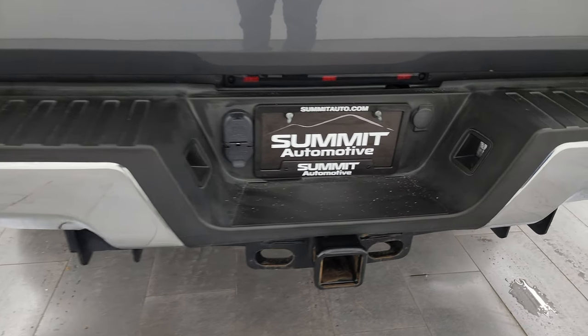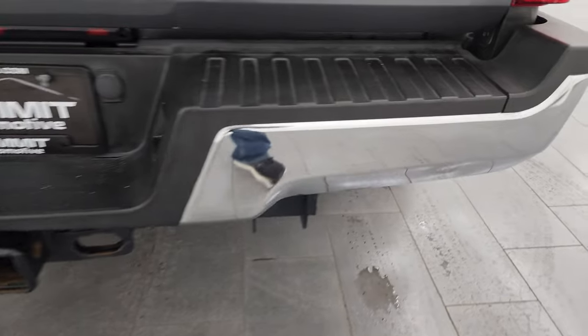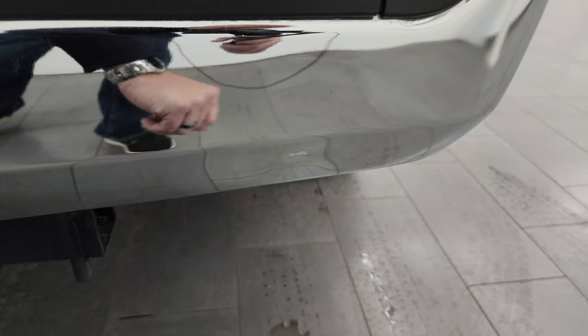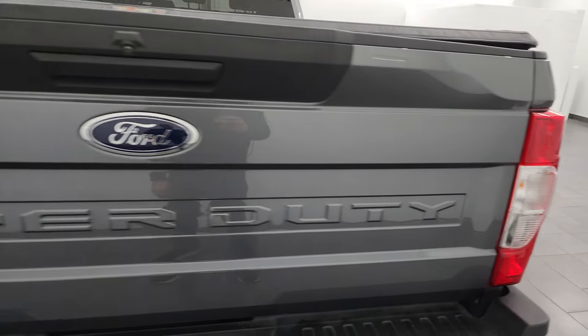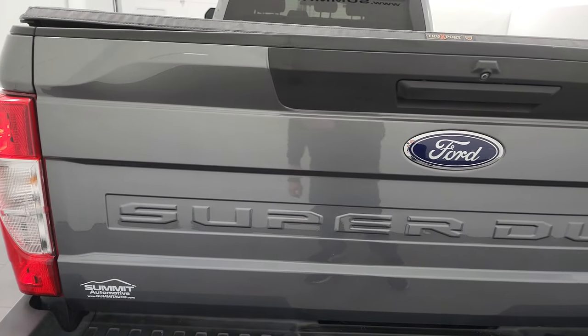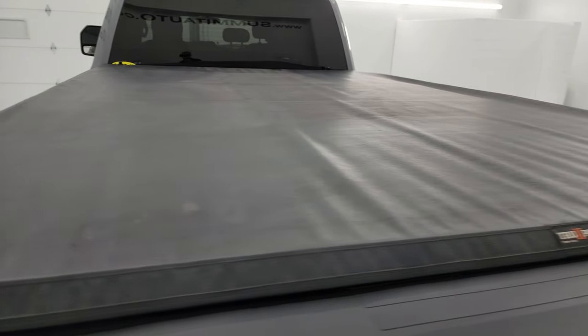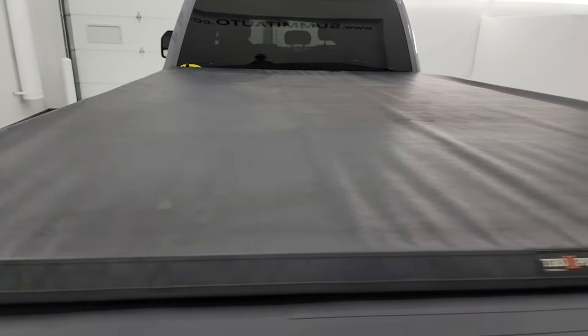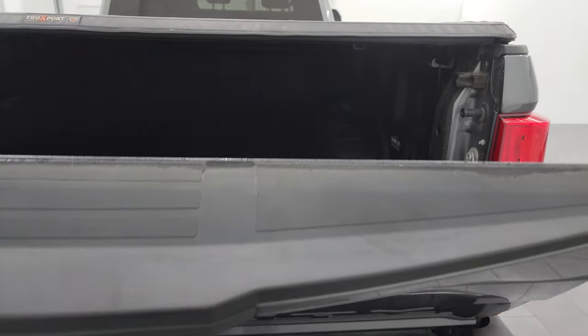Coming around to the back, the rear bumper is in really nice condition. It does have the full towing package, which includes the receiver hitch, four-pin and seven-pin wiring. For full disclosure, I will point out there is one tiny little ding on the bumper, but that does not affect the performance of this truck. The tailgate is in really nice shape as well.